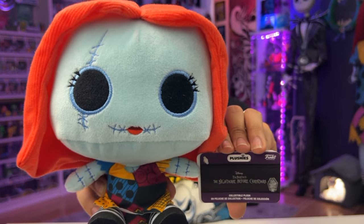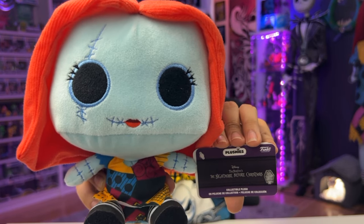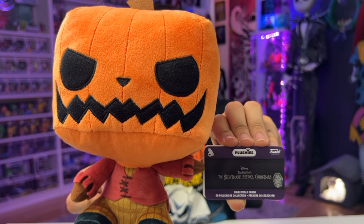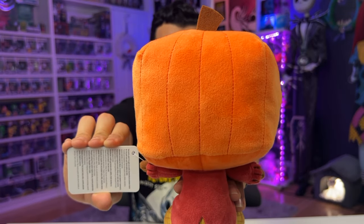The first two are Pumpkin King Jack and Sally, released on Funko.com. Here she is up close with her 30th anniversary tag, and here's the back. If you got the Funko plushies in a different year, maybe for the 25th anniversary, the only difference are the tags. Here's Pumpkin King Jack, who looks really cute. And here's the back — his face kind of reminds me of Invader Zim.